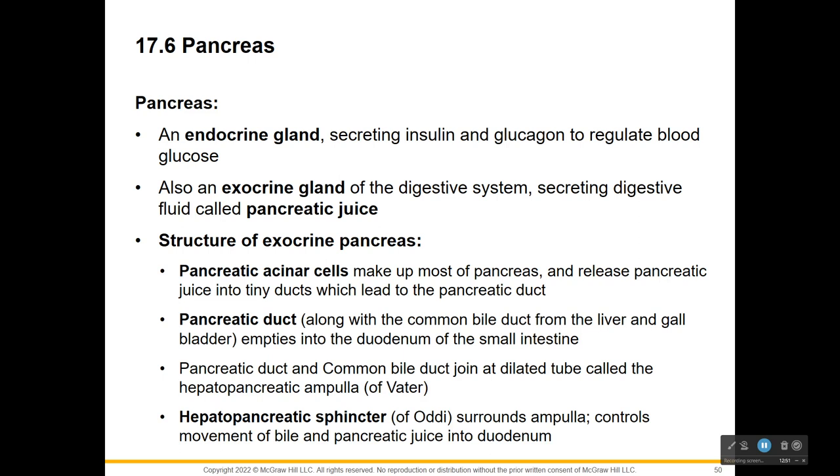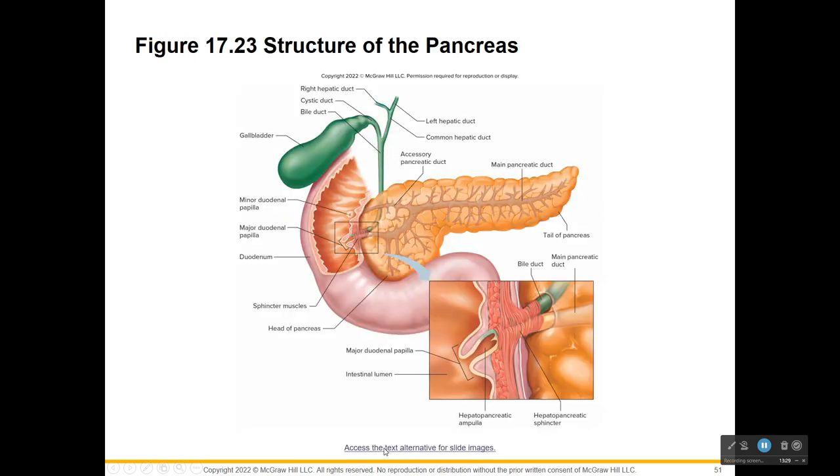The pancreatic acinar cells make up most of the pancreas and they release juice into tiny ducts that lead to the pancreatic duct. The pancreatic duct, along with the bile duct from the liver and gallbladder, all empty into the duodenum of the small intestine. The hepatopancreatic sphincter surrounds an ampulla - the dilated area where these join together - and this controls the movement of bile and pancreatic juices into the duodenum.